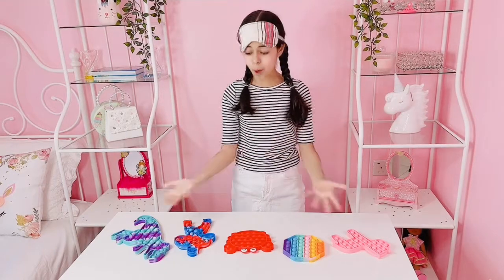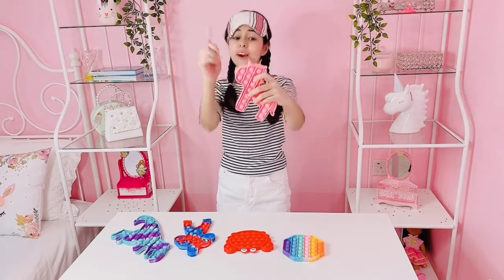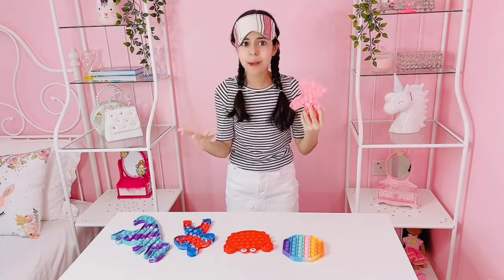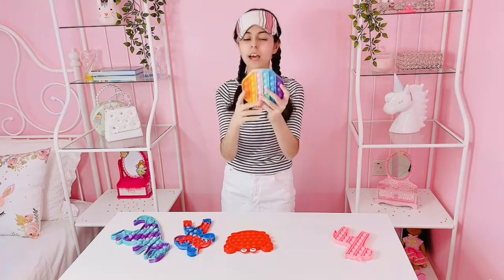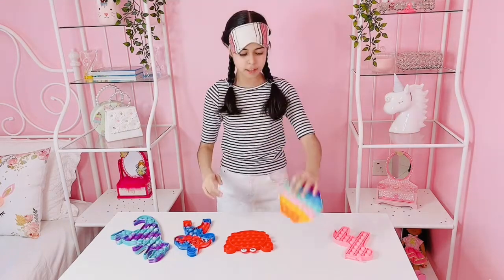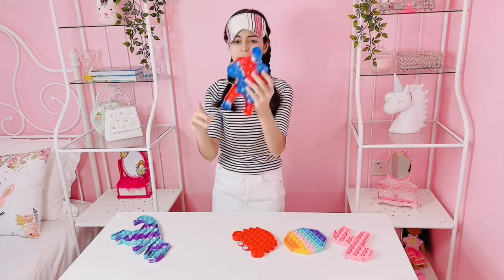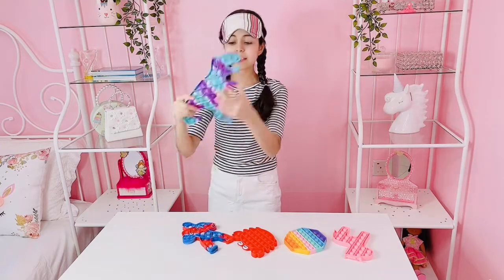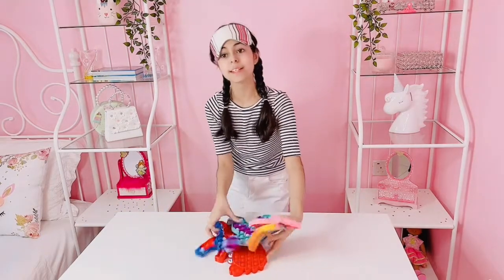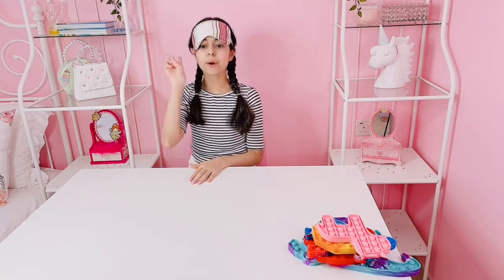I'm really proud of all the pop its because I managed to guess them all correct. This pink unicorn was the hardest one, and the only reason I was able to guess it was because of this little unicorn horn — so this unicorn horn saved my life. For the hexagon, I knew it was a rainbow because I only have a rainbow hexagon. The crab was easy to find because of the claws, and I guessed the X-Man because of the feet and arms. I guessed the dinosaur because it was really long and has the mouth. I think I passed round one with flying colors. Now it's time for round two.